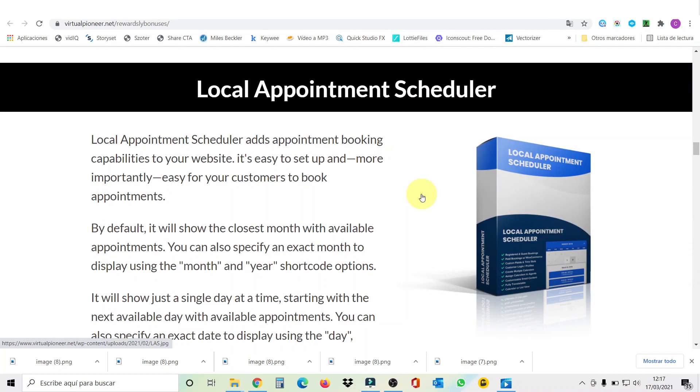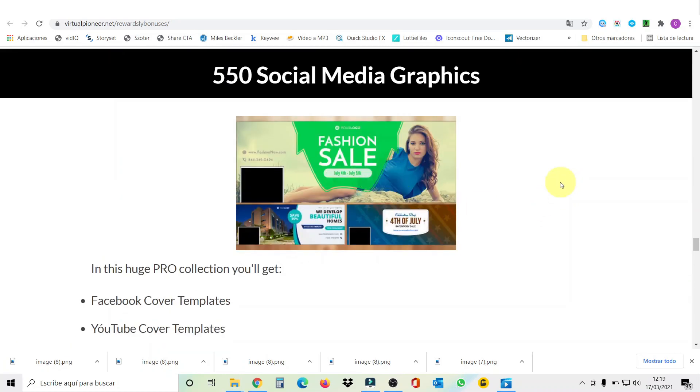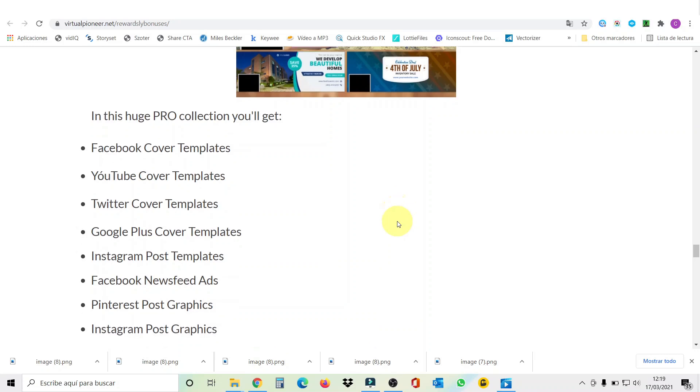My bonus number four is called Local Appointment Scheduler. This adds appointment booking capabilities to your website — it's easy to set up and more importantly easy for your customers to book appointments. My bonus number five is called Faster Google Cache with commercial rights, a plugin that will easily allow you to double your Google page speed score. You know page load speed is a crucial factor when determining how well your page converts. Then my bonus number six is 550 Social Media Graphics — Facebook, YouTube, Twitter, Google Plus cover templates, Instagram post templates, and more.